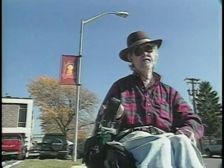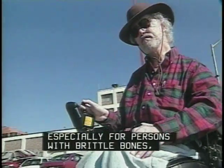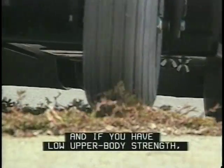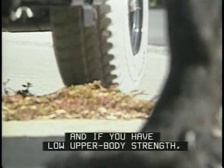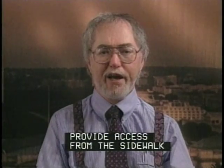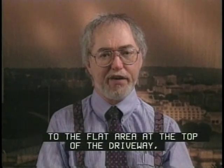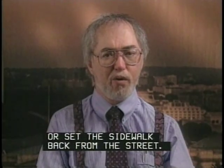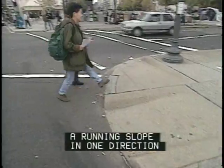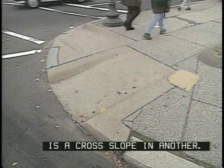The cross slope, in combination with the severe grade of the ramp, makes even a heavier power chair feel unstable. Notice the jarring of my body. Transitions like this can be painful, especially for persons with brittle bones, quadriplegia, and other conditions. And if you have low upper body strength, you may lose your balance. Simple solution? Provide access from the sidewalk to the flat area at the top of the driveway, or set the sidewalk back from the street.